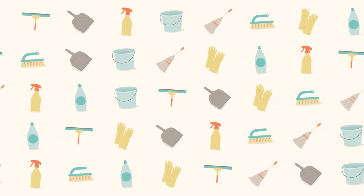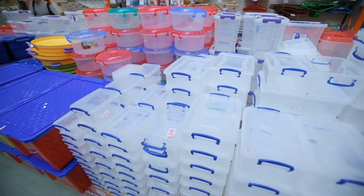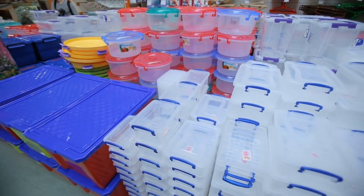Experiment with different recipes to find what works best for your needs and preferences. Store your homemade cleaners in reusable containers to further reduce waste.